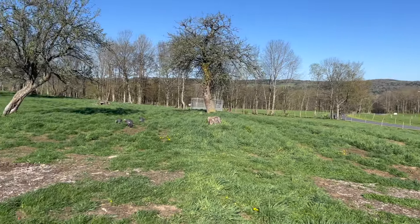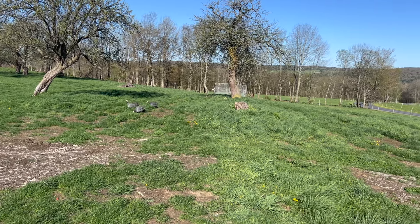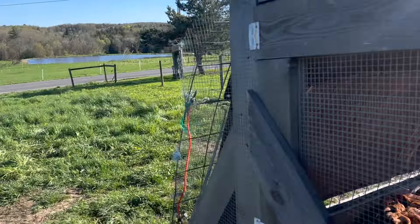The guinea hens do a great job keeping predators away, so we just let them roam around and enjoy their time on the property. Every season we have a few people say 'hey, can we take those and eat them?' — but my wife is not going for it.